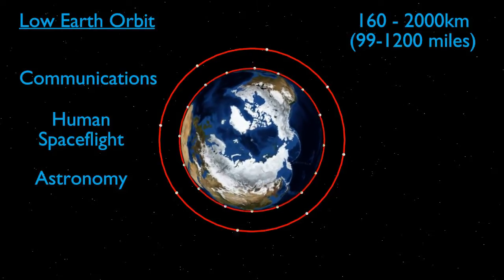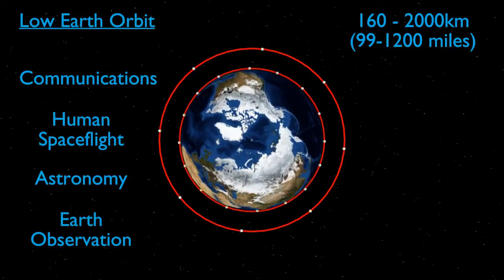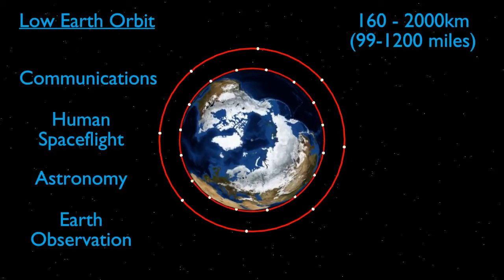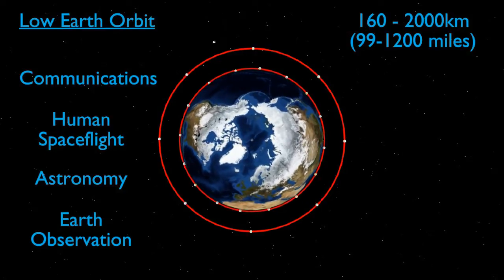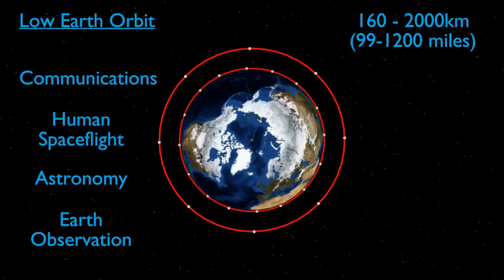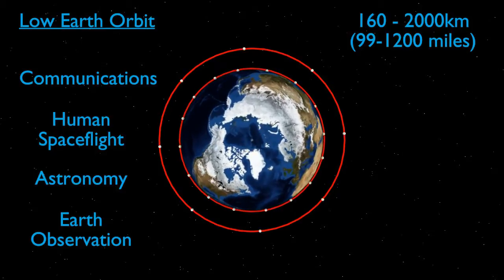One other major use for this orbit is Earth observation. This includes a number of activities, from military and spy satellites, to weather satellites and environmental monitoring satellites. Low Earth orbit is good for all of these activities, as the relative closeness to the surface means that photographs with good resolution can be taken. Satellites in this orbit can also be used to look repeatedly at a number of different places, as they complete many orbits per day.